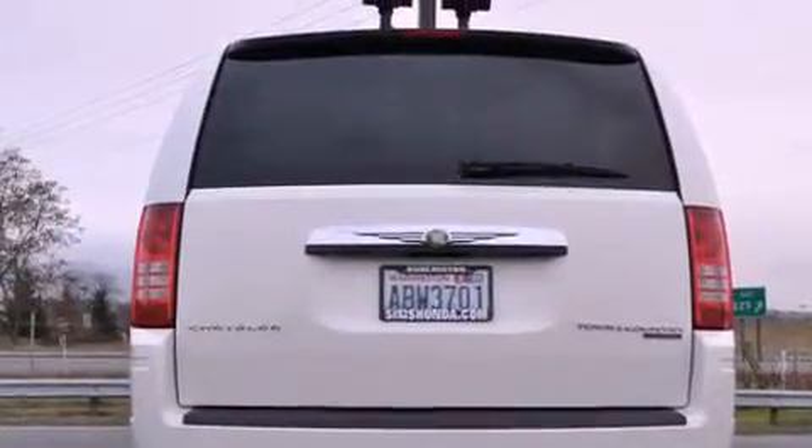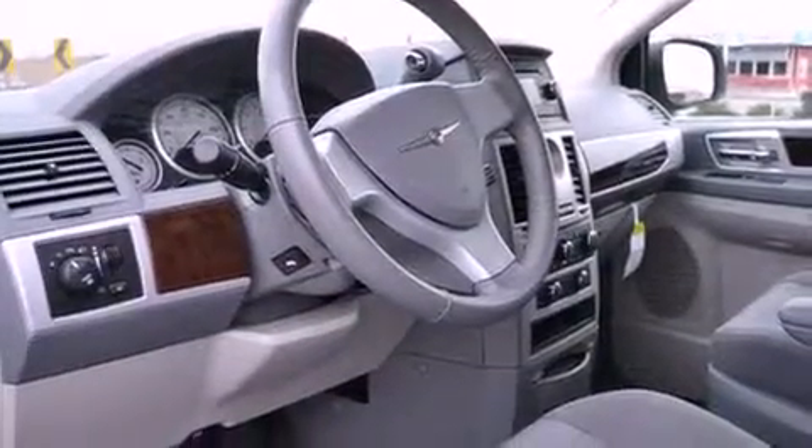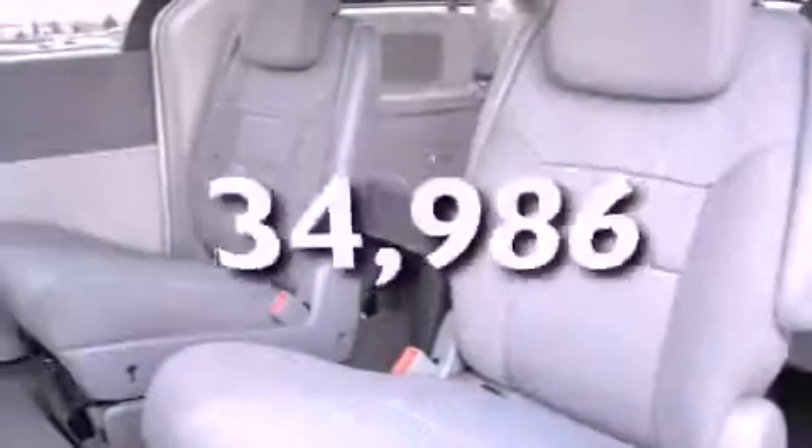Also included are a leather-wrapped steering wheel, a security system, fog lamps, an anti-lock braking system, air conditioning with automatic climate control, and this vehicle has fewer than 35,000 miles on the odometer.